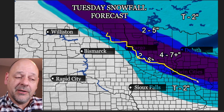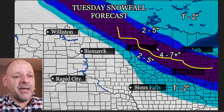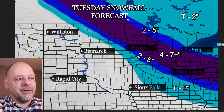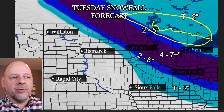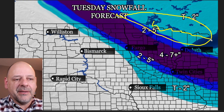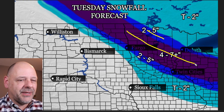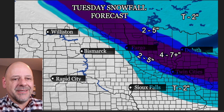We'll continue to monitor this through Tuesday. For those of you on the north side of this main band of snow, we're looking at 2 to 5 up here, including the Duluth area, and then trace to 2 in the lighter blue region. There are some models that drag snow way further north — maybe a potential for some of you to get a little more than 2 to 5. But I'm sticking with my guns here — I think it's going to be a narrower band with the 2 to 5 than the 4 to 7. That's typically what happens with these clipper systems.